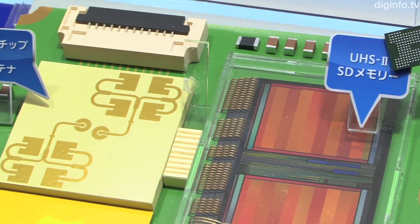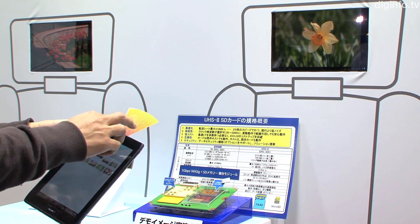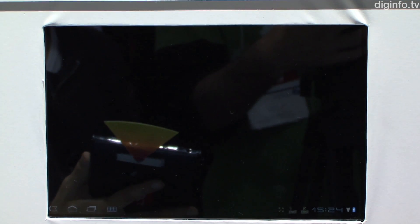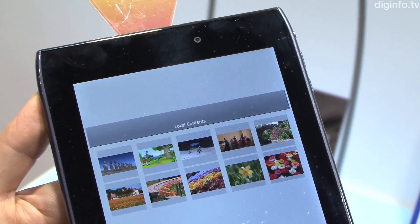Although Panasonic is still in the process of prototyping the WiGig-enabled SD card, the company demonstrated how it will be possible to transmit videos, photos and other local data from a wireless controller such as a tablet to the displays mounted in the passenger seats of a car.